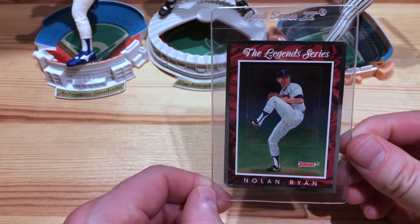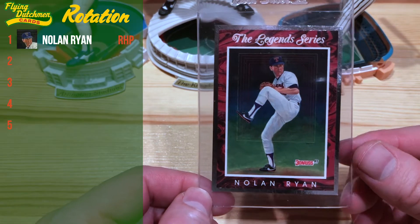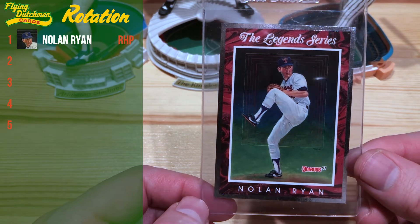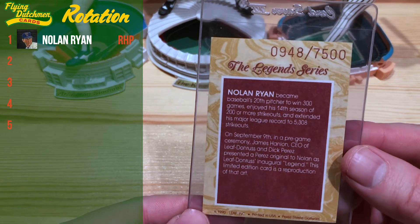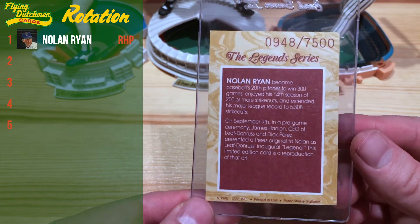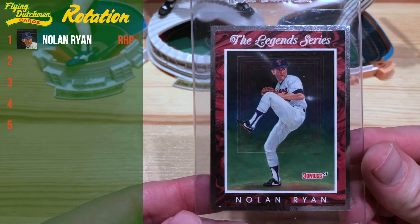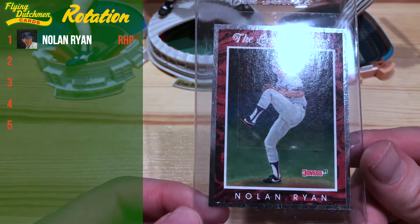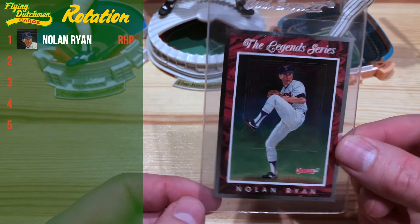In our rotation, our ace is going to be Nolan Ryan on this 1991 Legend Series. This is one my dad actually pulled out of a wax pack, and you can see it's numbered out of 7,500 — which is absolutely preposterous these days, but was super rare back in the day. This is one of our family's prized possessions. Really have always loved this card, so wanted to get that one included. He's going to be our ace.